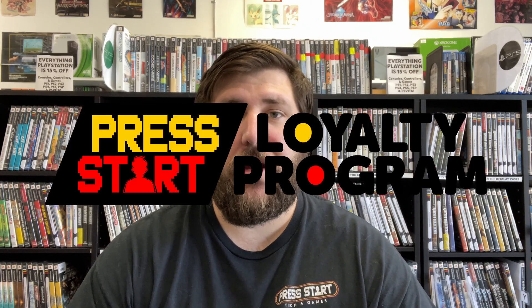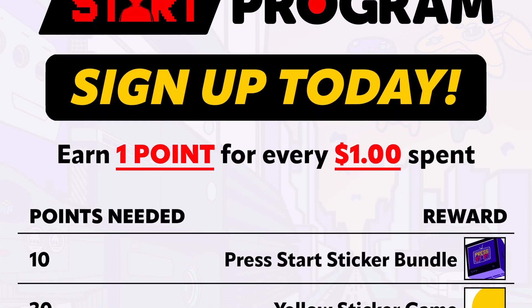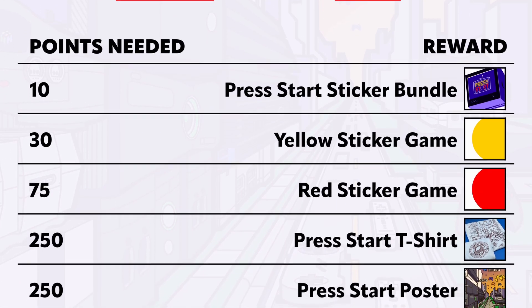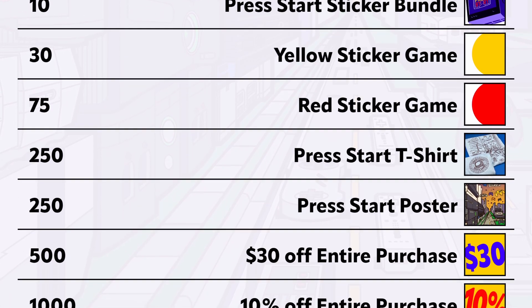Before we cover the Nintendo highlights, I just want to remind you guys that we have our loyalty program going on. We just launched it last week. It's a great way to earn some points and get rewarded for shopping here and being a consistent customer. We're also going to be using this program to slowly roll out more benefits for regulars and people that have been actively supporting us. We're very grateful and we just want to give back, so be sure to check it out online or ask about it next time you're in store.